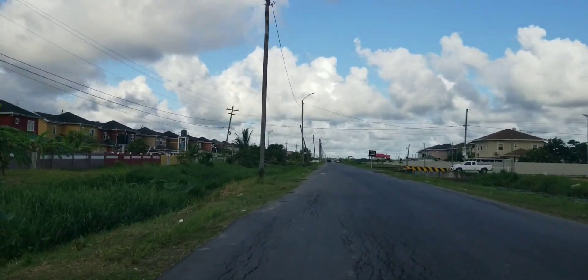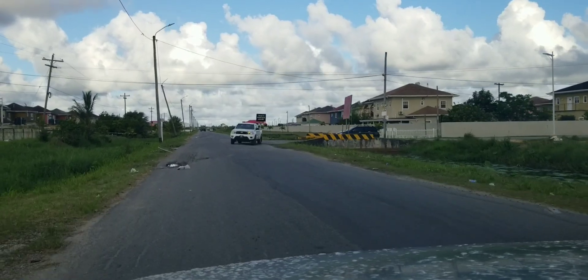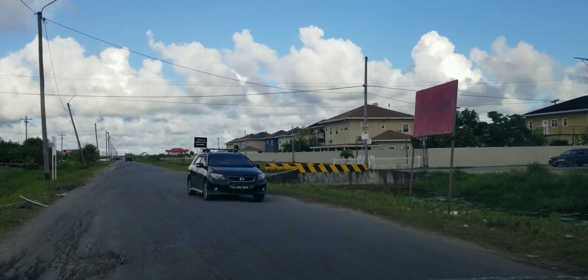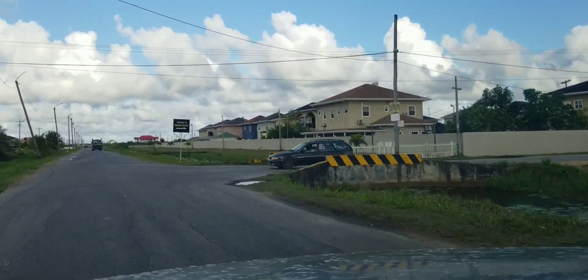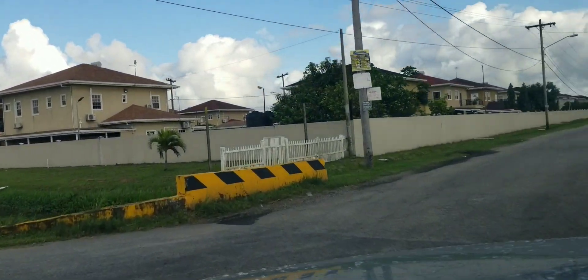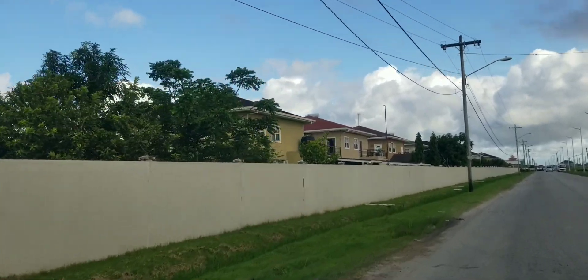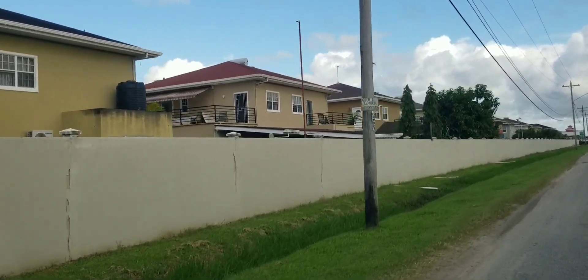Windsor Estate Road is coming up there with a vehicle coming out. This road is called Windsor Estate Road, and it's a gated community — one of the finer, gated communities out here.